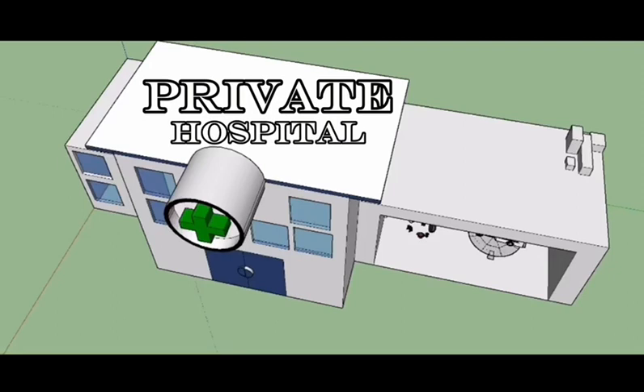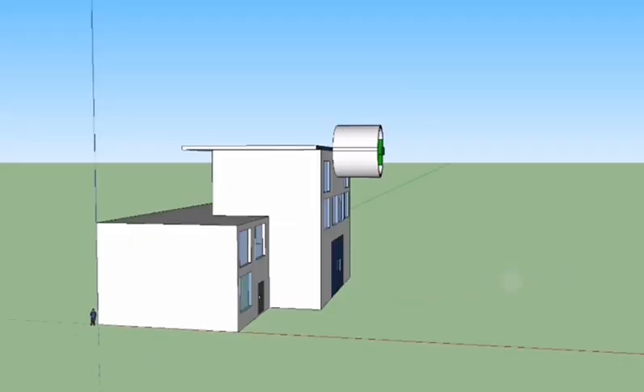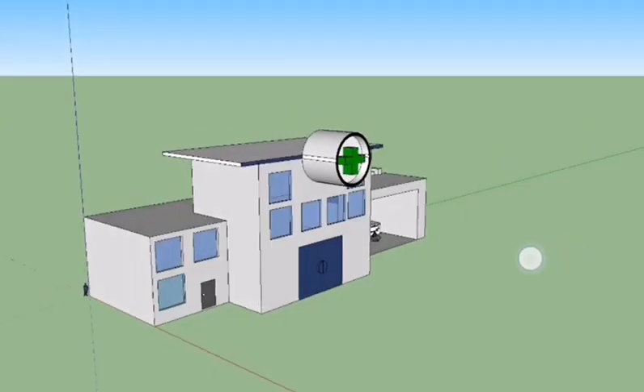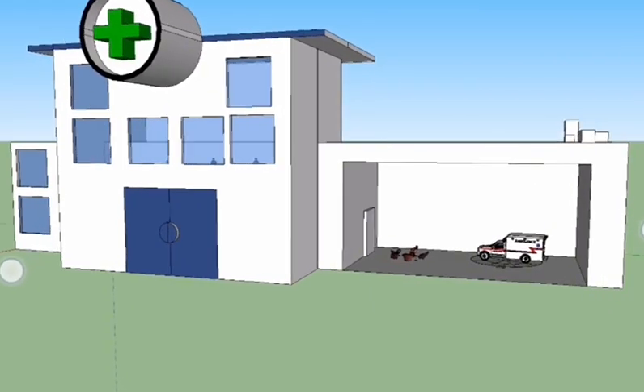Our private hospital is equipped with state-of-the-art facilities designed to provide exceptional care in a comfortable and welcoming environment. Our priority is to create a comfortable and reassuring environment while delivering exceptional medical treatment. Our hospital is committed to providing high-quality care in a safe and comfortable environment, and we believe our facilities and equipment are essential for this goal.